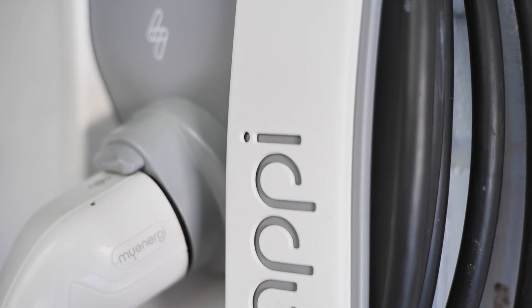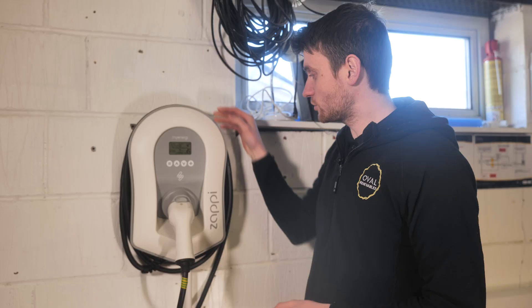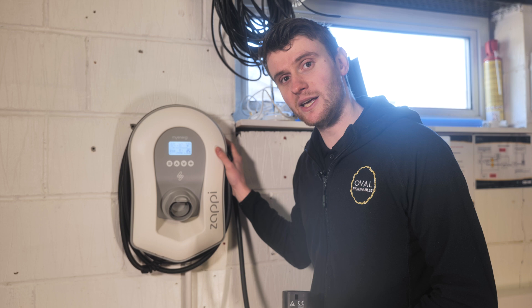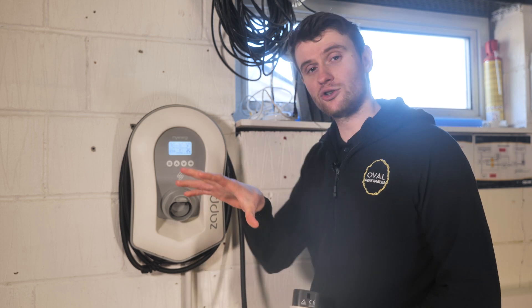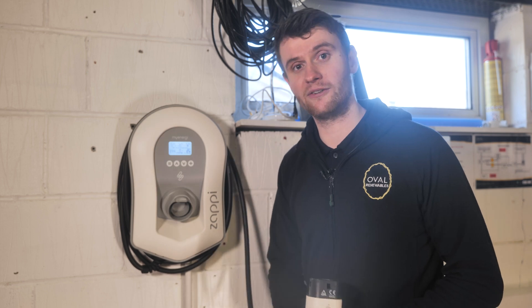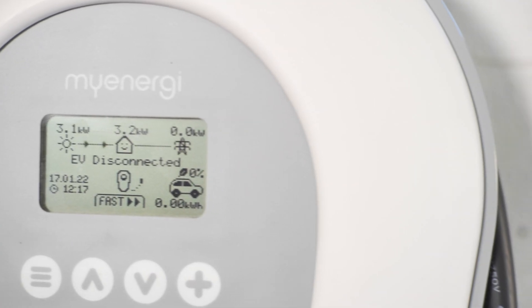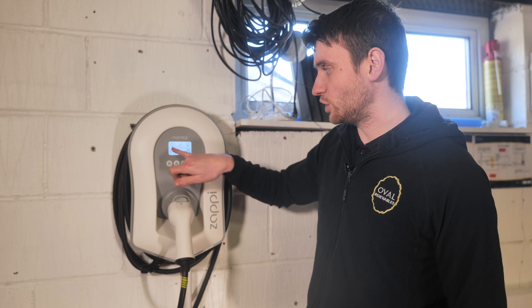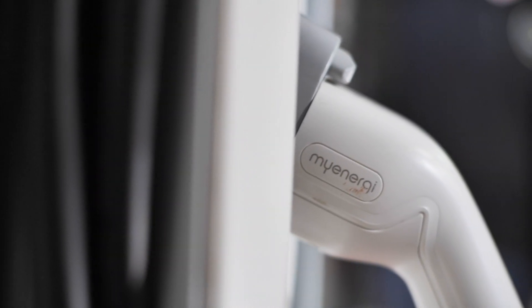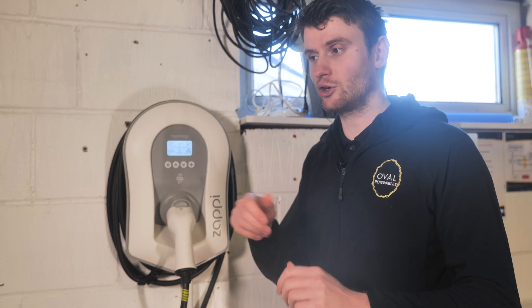This is the 7 kilowatt white tethered unit, so it's got a Type 2 plug and 6.5 metres of cable. This customer parks his Tesla basically where I'm stood, so it's perfect for that. On the MyEnergy Zappi display we've got how much the solar is producing, and now that we've installed the new solar as well as the existing system, that is an accumulation of both solar PV systems.